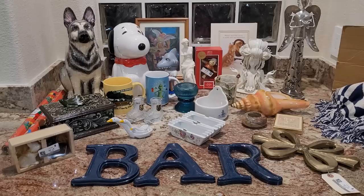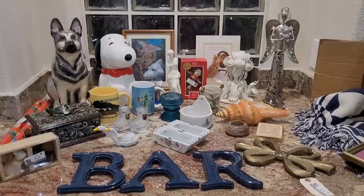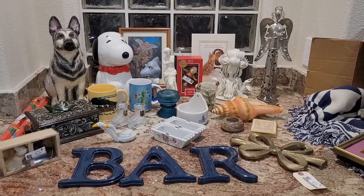Thank you so much for watching — I hope you enjoyed the shopping trip and the haul. If you see anything you're interested in purchasing, please drop me an email at thriftingvegas.tiffany@gmail.com. Please include your name and address, the item you're interested in, and the price I quoted. See you next time — bye!